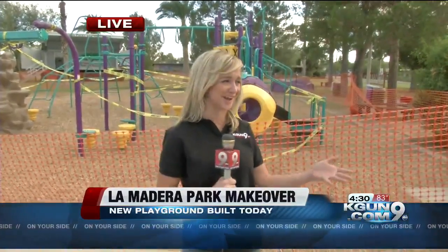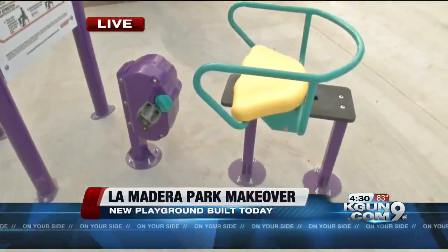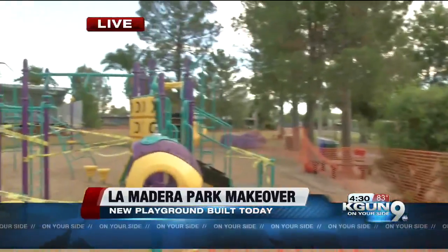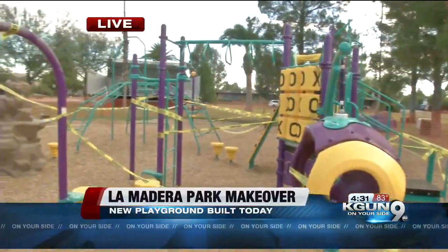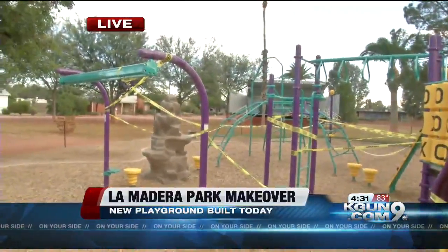Where I'm standing right now was completely dirt this morning. If you look around, they installed brand-new exercise equipment — things for more of the elderly crowd to use when they come to the park. And then behind me, the playground for the children: brand-new, state-of-the-art, and all built in six hours. This is the finished product. We want to show you now what it took to get here and what it means to this community.